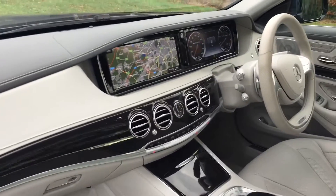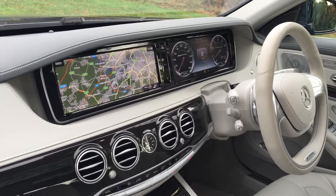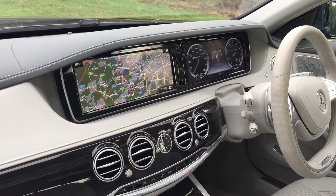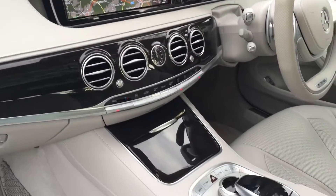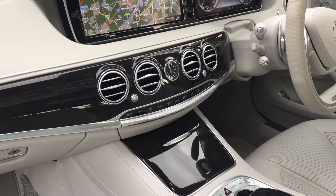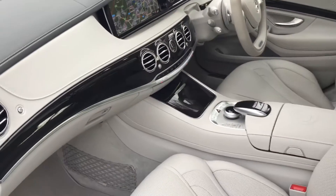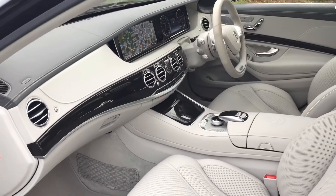There you can see the very large navigation screen and the full digital display — all of the controls from here, including heated and cooled seats.